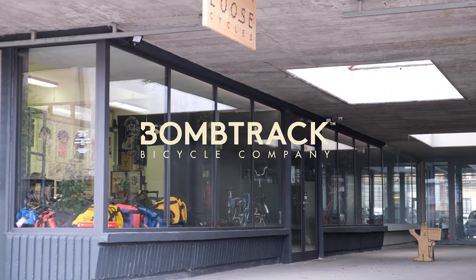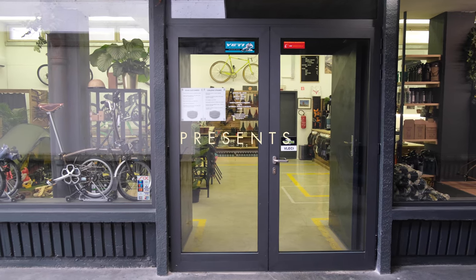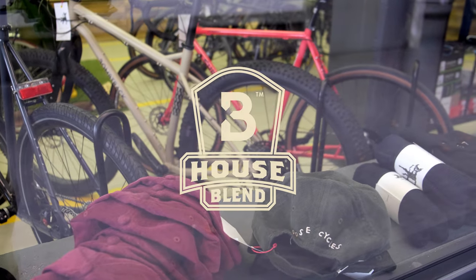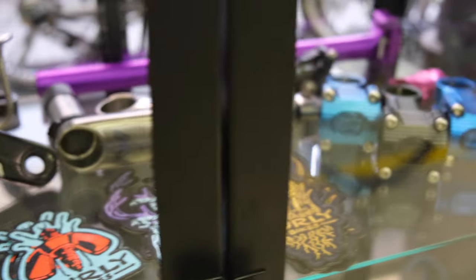Welcome to Luz Cycles, a little bike shop in Ljubljana, right in the middle of the beautiful blue mountains of Slovenia. Luz is known for their unlimited passion and fascinating skills to build bicycles.